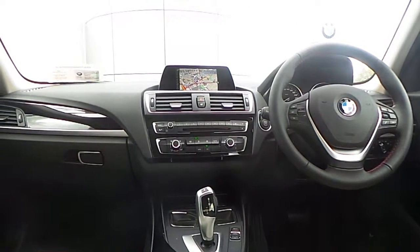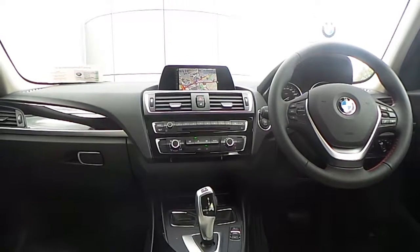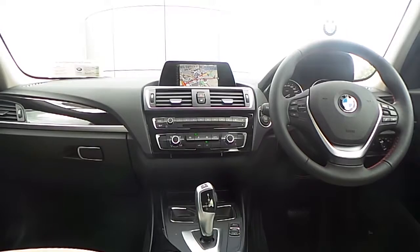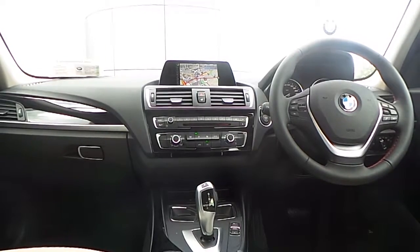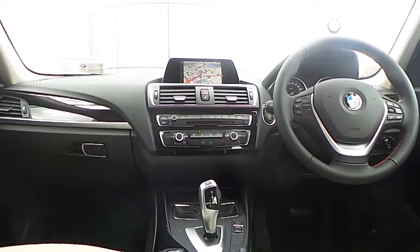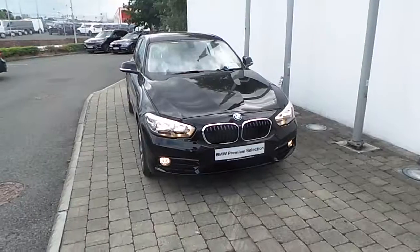Also fitted on this 1 Series is BMW navigation, automatic air conditioning, driver performance control switch, Bluetooth connectivity for your mobile phone and audio streaming, auxiliary input connection, USB media interface, and an 8-speed automatic transmission.